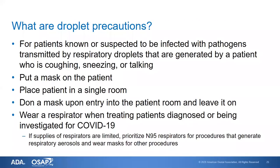Droplet precautions are in addition to standard precautions. These precautions are used when treating patients known or suspected to be infected with pathogens transmitted by respiratory droplets generated when a patient coughs, sneezes, or talks. While the patient is waiting, have them wear a mask to reduce spread to other people and the environment. Place the patient in a single room, then put a mask on yourself before entering the patient room and leave it on until you leave — which differs from standard precautions, where you would remove the mask immediately after treatment.